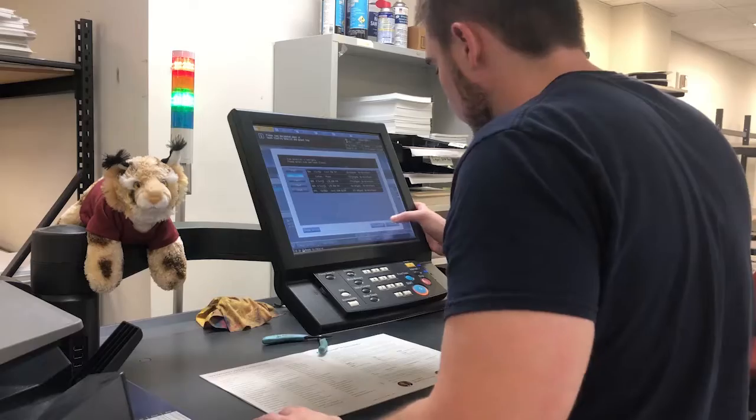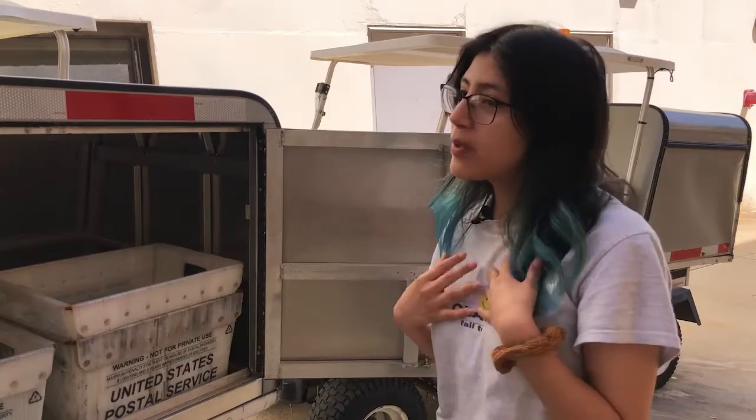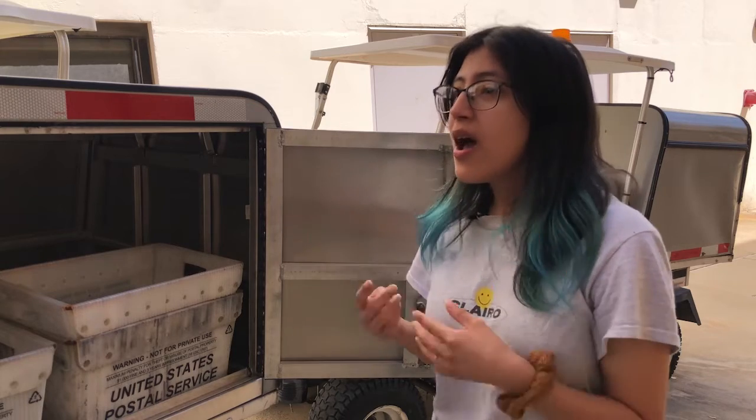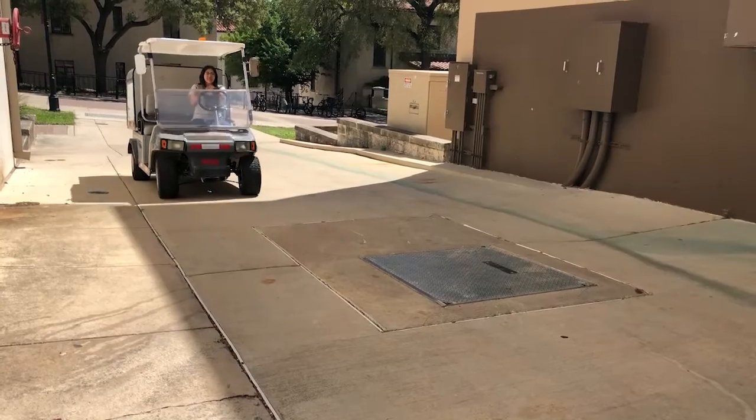Students can find work-study jobs at Copycats, especially in mail delivery. And it's more convenient for me because my classes are right here, so if I have classes, I can just finish what I'm doing and go to class, come back if I didn't finish my route.